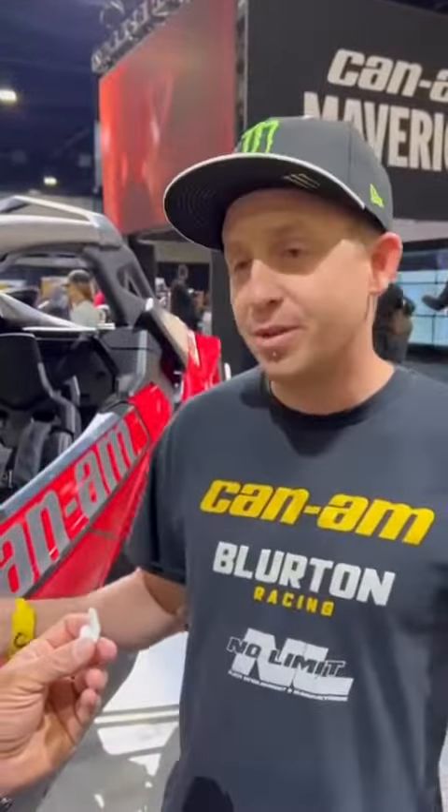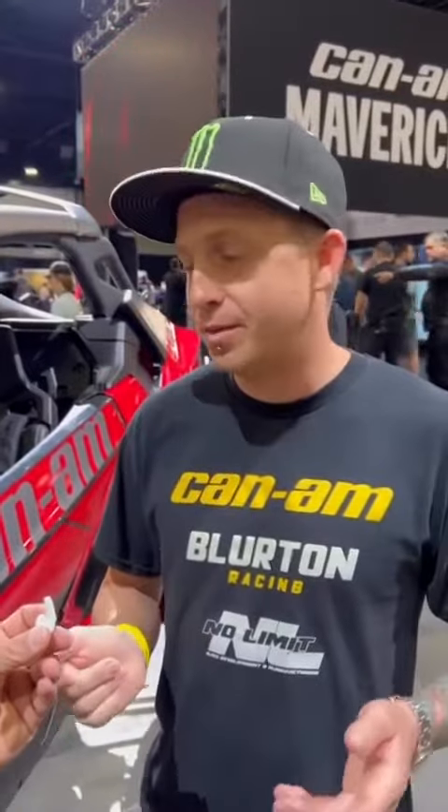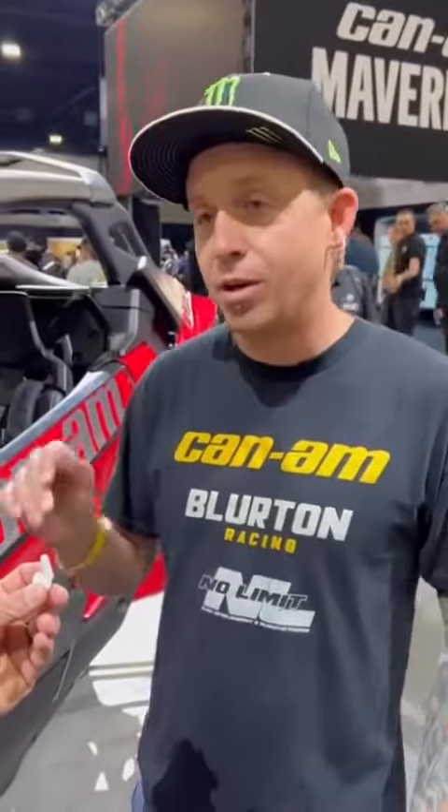For me, coming from the dirt bike world, being able to manually shift is cool. Like when you're in the really big whoops and stuff, you can choose the RPM that you're going to be in the car. Versus with a belt drive car like the X3, you're always kind of stuck to the RPM of the clutching.